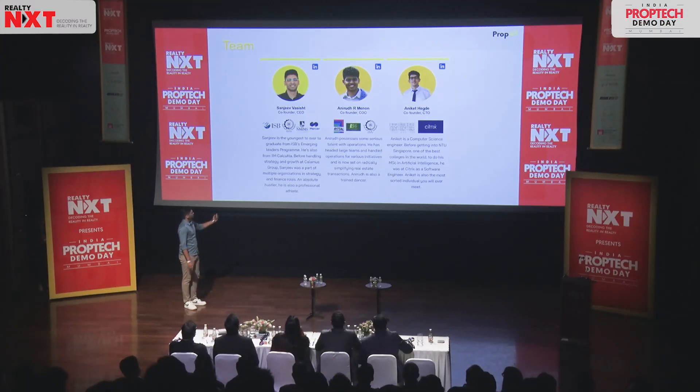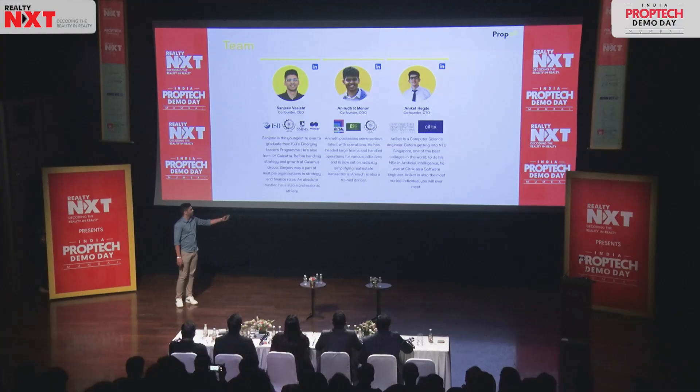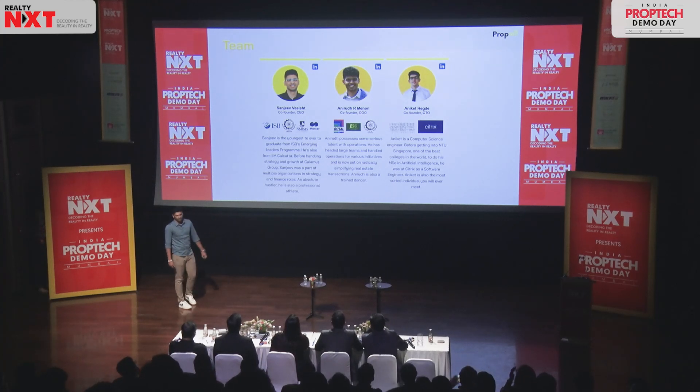This is the team. My co-founder Aniket handles technology for us. He is from one of the best universities for AI research in the world, NTU in Singapore. He himself has an MS in artificial intelligence. Anirudh handles operations for us — he's been handling operations from his college days and is also from IIM Calcutta. And I'm Sanjeev. I used to head strategy at a Birmingham-based micro-mobility tech company, which got acquired by TVS, post which we started Propol.